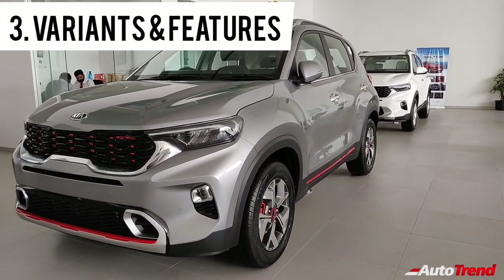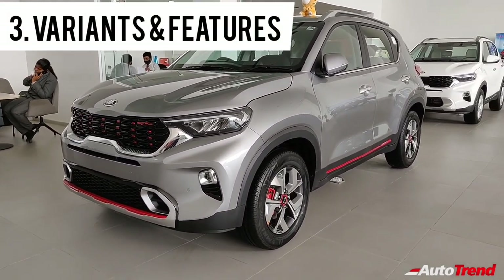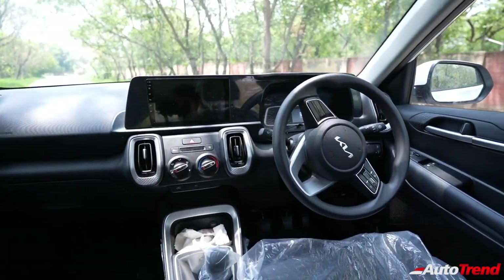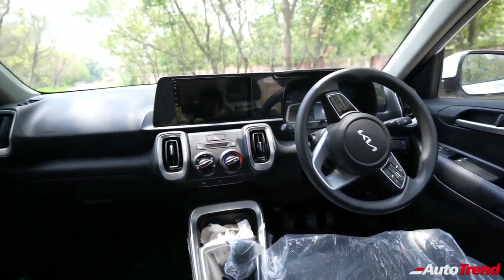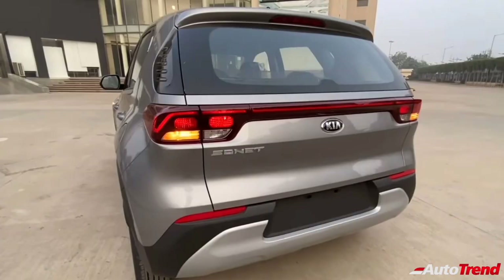Next up is the third highlight, which is also the key selling point of the Kia Sonnet: the number of features available on every variant. While the base-level HTE variant offers only 15-inch steel wheels, it still offers standard features including front power windows, power-adjustable ORVMs, manual central locking, rear AC vents, all-black interior with silver finish on the AC vents and LED look-alike tail lamps.